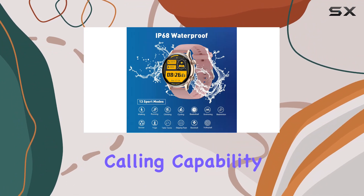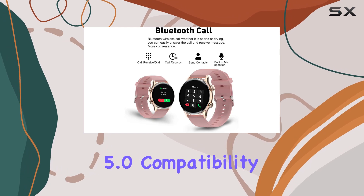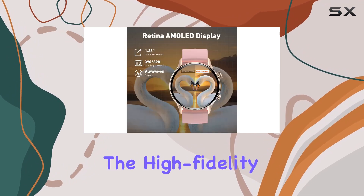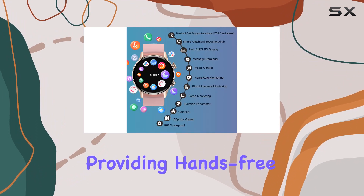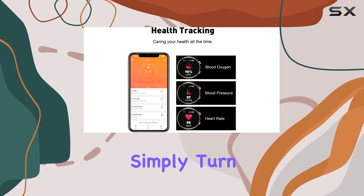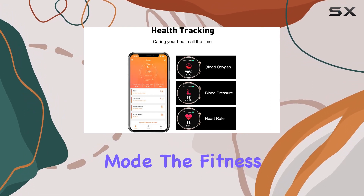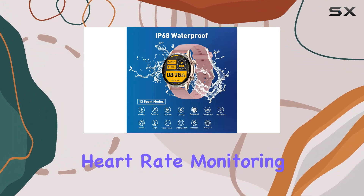A standout feature of this smartwatch is its Bluetooth calling capability. You can make and receive calls directly from the watch, thanks to Bluetooth 5.0 compatibility. The high-fidelity waterproof speakers enhance the calling experience, providing hands-free convenience during exercise or while biking. If you prefer a quiet workout, simply turn off the audio mode.